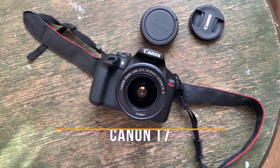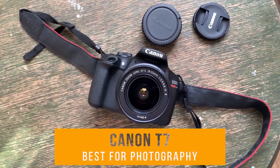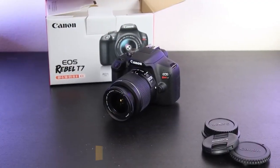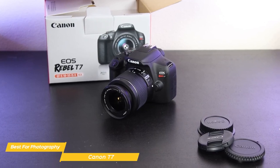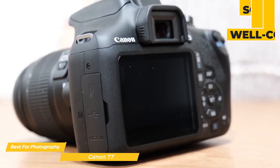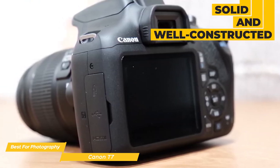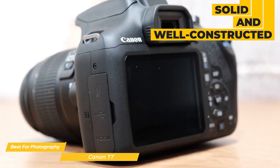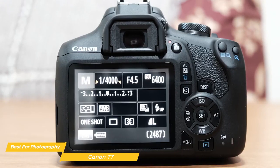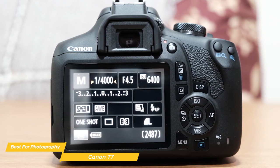First on my list is the Canon T7 — my choice for the best beginner camera for photography. The Canon T7 is an entry-level camera that's been on the market a little while now, designed for people who want to get into photography but don't want to break the bank. Starting off with the build quality, the Canon T7 feels solid and well-constructed — not heavy, but sturdy enough to withstand a bit of wear and tear.